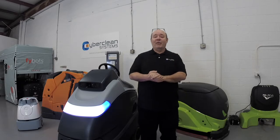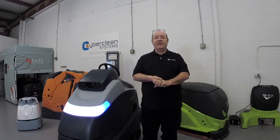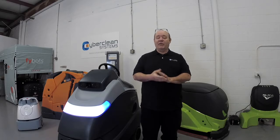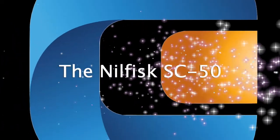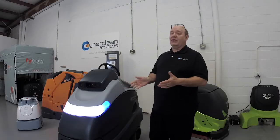Thank you, Richard. My name is Sean Greer. I'm one of the senior deployers here with CyberClean Systems. As Richard said, I've done about 150 deployments with four of the major OEMs, including Brain, Minuteman, and Tenet. This is a semi-autonomous robot that we do deploy.